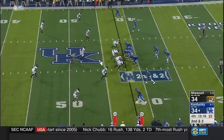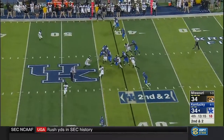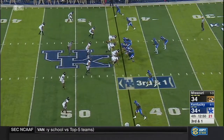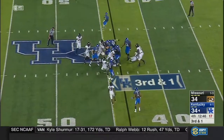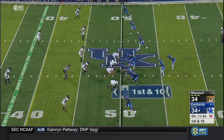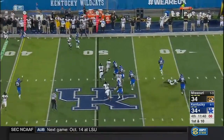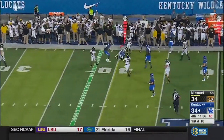It's Benny Snell time. Snell gets to the century mark with that last run. Here's carry number 14, and he is short of the first. Snell's not going to make it — and he gives the Cats a fresh set of downs at midfield.